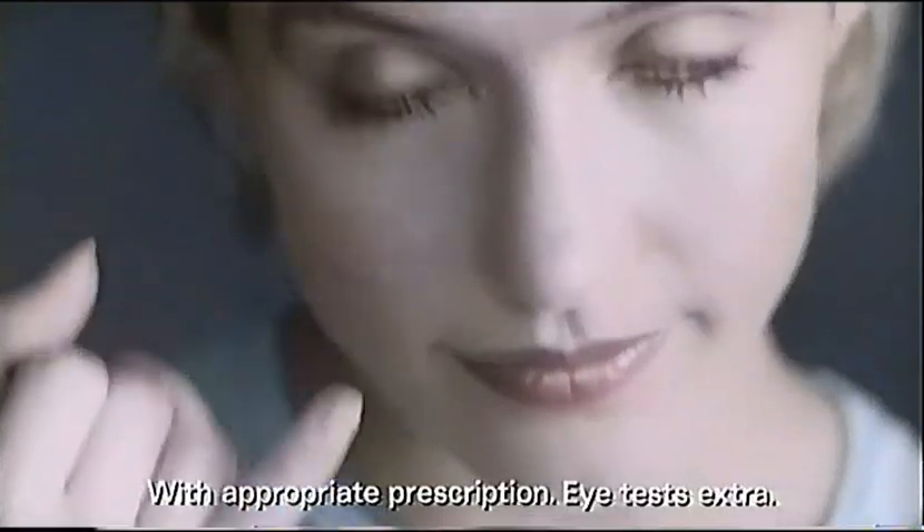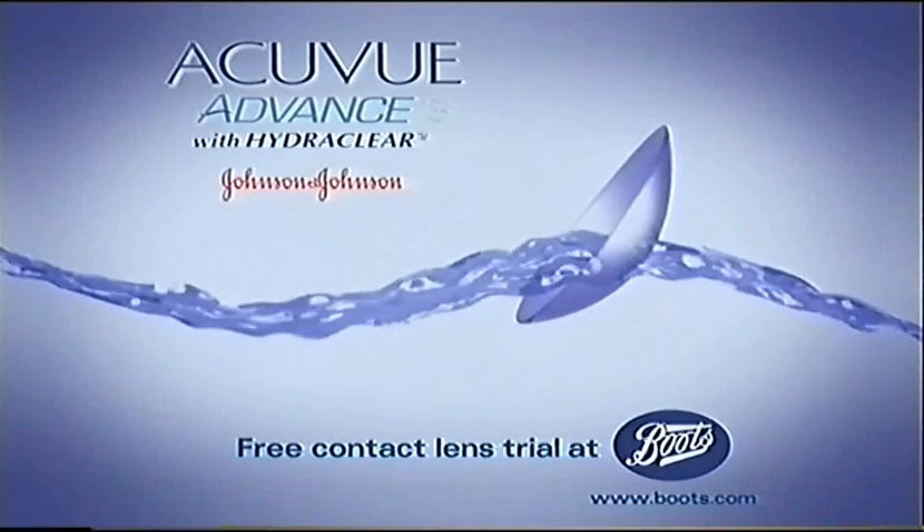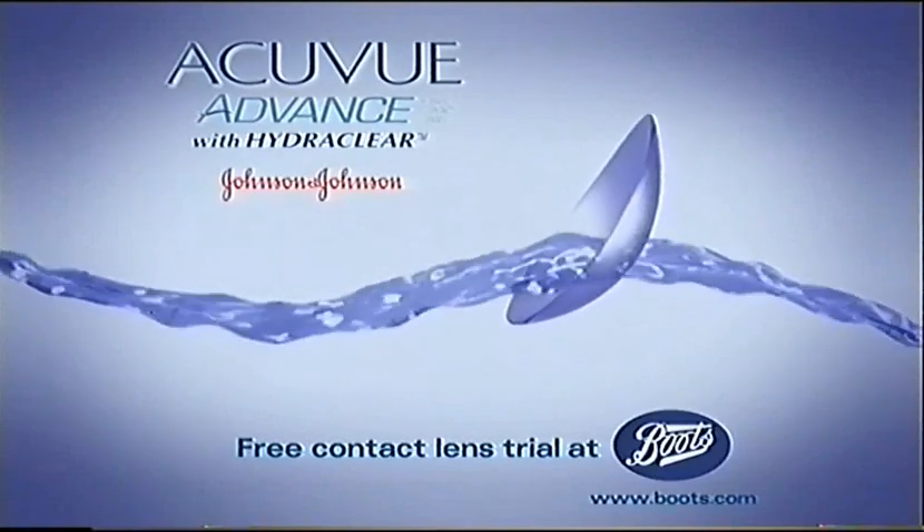Help your eyes retain their natural moisture with new Acuvue Advance with HydraClear for all-day comfort. Get down to your local Boots Opticians for a free contact lens trial.